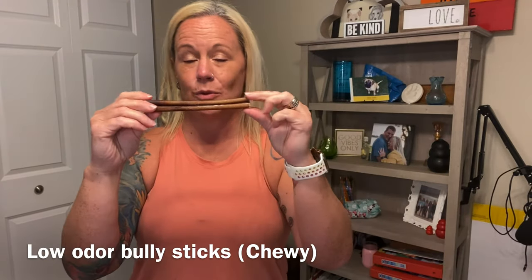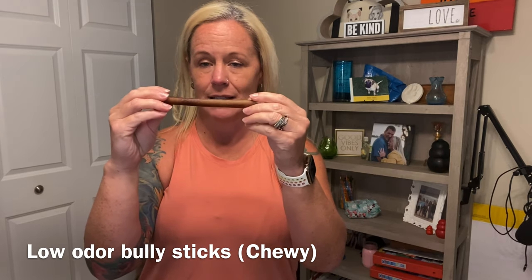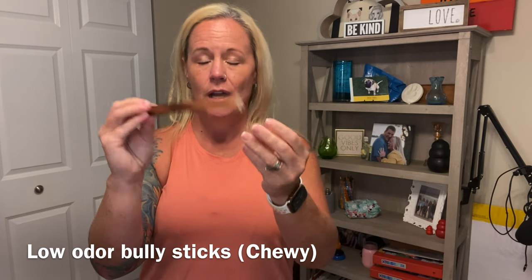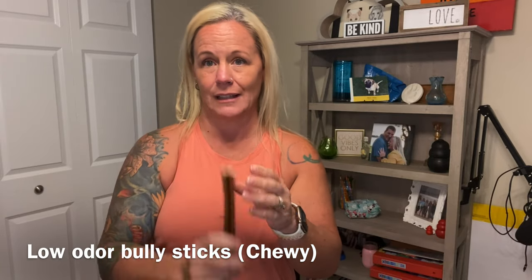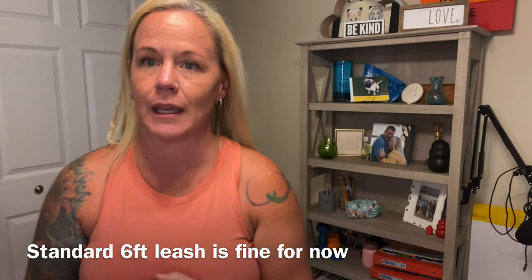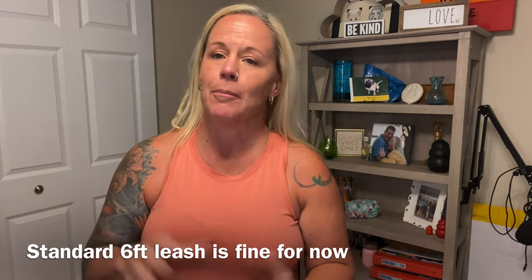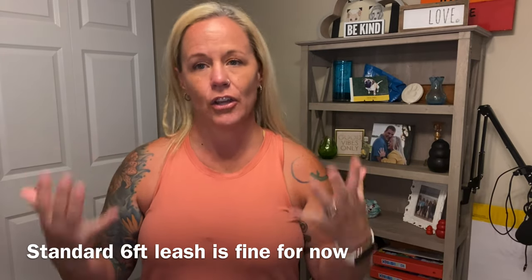I'm a huge fan of bully sticks — we'll talk more about that in another video. Having chew options available that the puppy actually likes is important. And of course a leash, because depending on whether you have a fenced-in backyard, having a leash and some sort of collar for the puppy in the very beginning is hugely helpful.